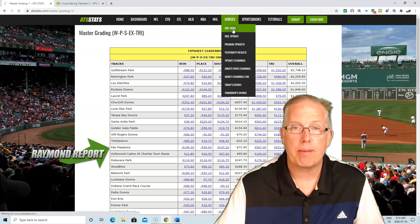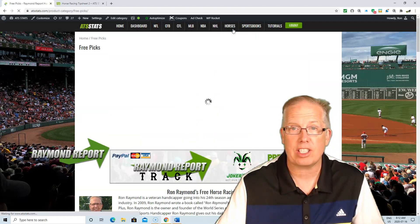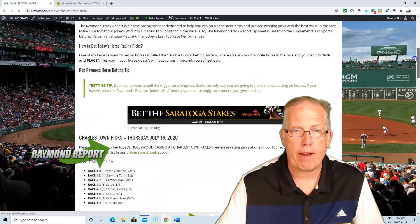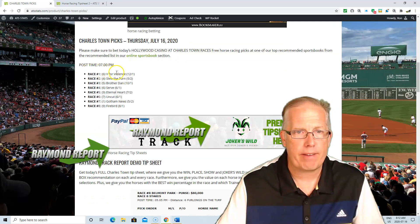Also, free picks. If you're interested in our free pick selection, go under horses, free pick, and let's go to Charlestown right here. We got a card going tonight and we give you a pick on every race.